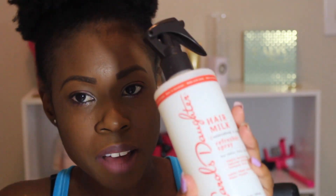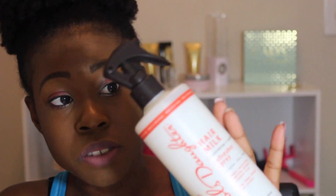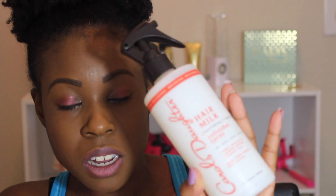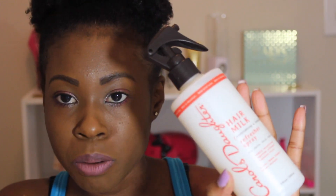I did get one Carol's Daughter product: their Hair Milk Refresher Spray. It's to deeply moisturize, improve softness, and prevent frizz, and it contains agave, sweet almond, and wheat protein. I think this will be great for when I do twist outs or puffs — I can just spray it and have the curls bounce back to life. It's in a nice big spray bottle, 10 fluid ounces, which is a lot. A lot of people speak highly of Carol's Daughter, and this is my first time trying anything from their line.